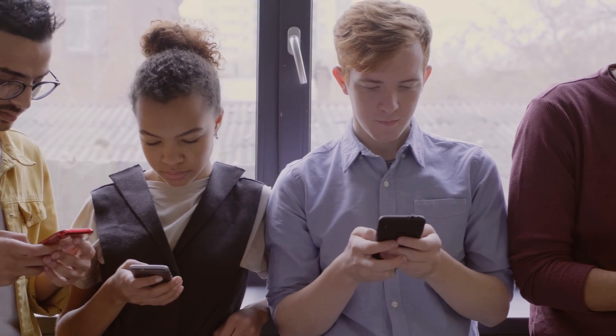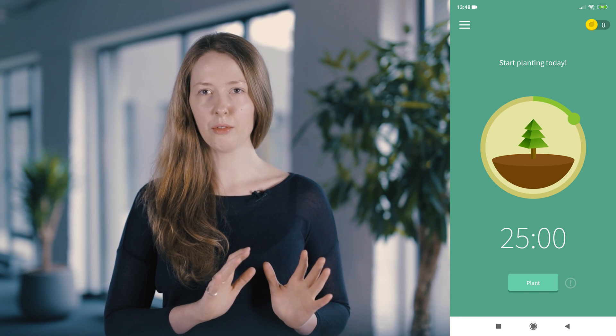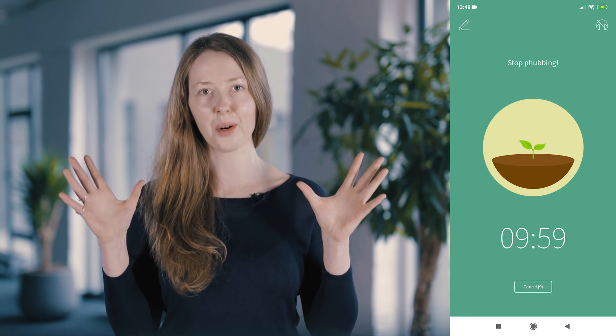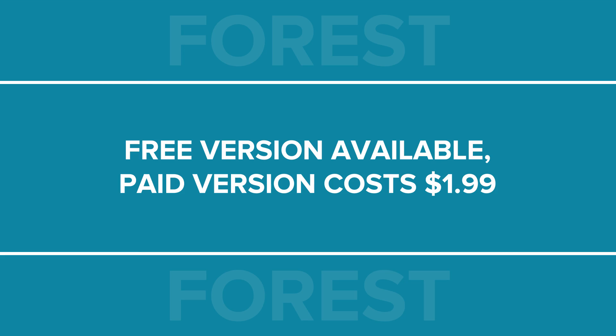If you want a cool way of conquering the habit of randomly checking your phone, try the Forest app. Here's how it works: you set a countdown timer for a task during which a tree will start growing. And if you decide to use the phone during this time, your tree will wither away. The Forest app is available on both Android and Apple devices with a paid version for $1.99.